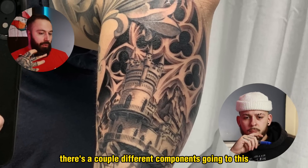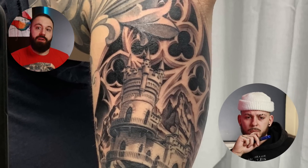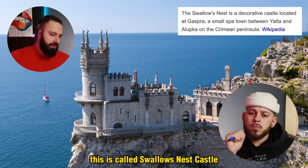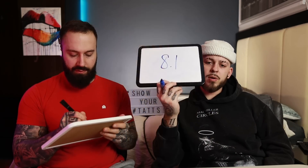This piece was sent in by Alessandro and I really like this. There are a couple of different components going into it — it's called Swallows Nest Castle. It cost about 2.5K and took 13 to 15 hours total, but I think it came together very nicely. I agree — the castle, the rock, and the stone all work together. I'm gonna give it an 8.1 — I gave it a 7.8. Around 7.5 to 8.